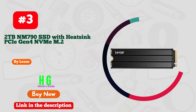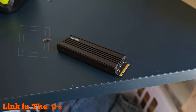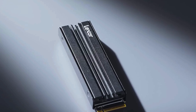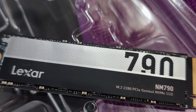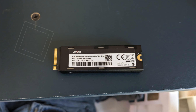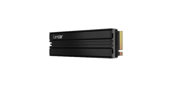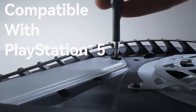Number 3: the Lexar 2 terabytes NM790 SSD with heatsink is an exceptional choice for gamers and creators seeking top-tier performance. With lightning fast speeds of up to 7,400 megabytes per second read and 6,500 megabytes per second write, this SSD leaves traditional PCIe Gen 3 SSDs in the dust, boasting 2x the speed. The built-in heatsink keeps your system cool while enhancing performance and power efficiency, consuming up to 40% less power than DRAM cache-enabled PCIe Gen 4 SSDs.